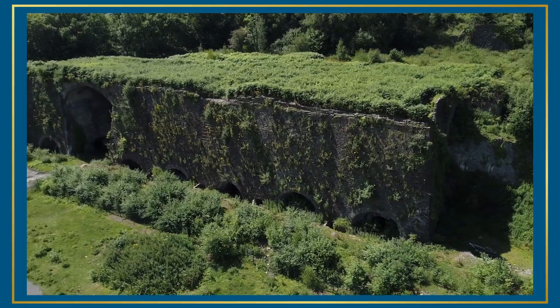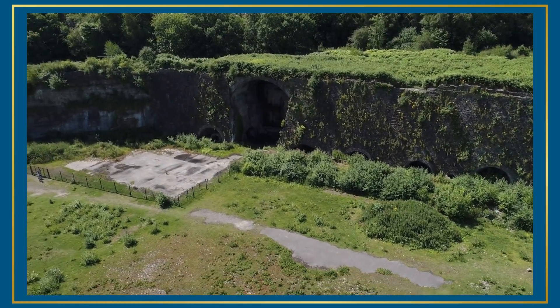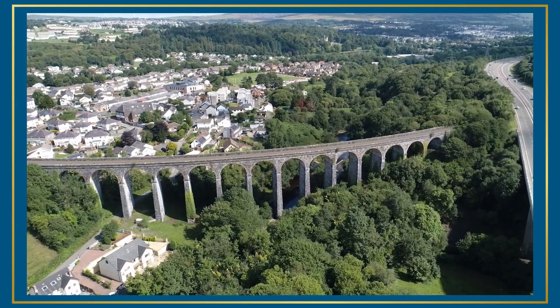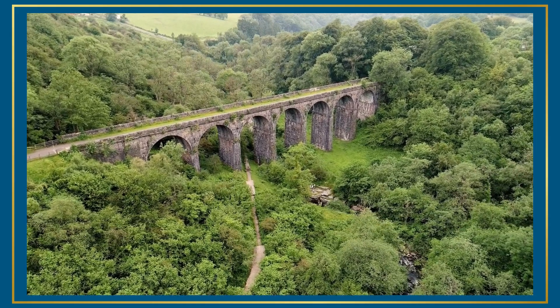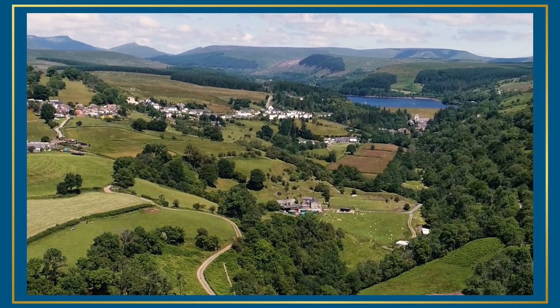Travelling north through the town, you pass the ruins of the once magnificent Cyfarthfa ironworks, then cross the spectacular Grade 2 listed viaduct at Cefn Coed, a masterpiece of engineering. You'll continue on through the woodlands and nature reserves over the historic Pont Sarn viaduct,